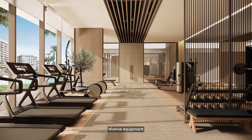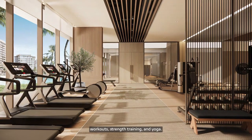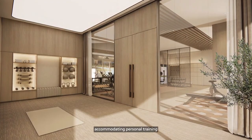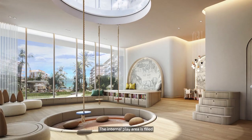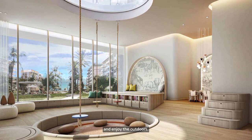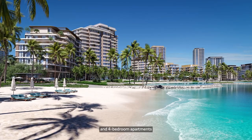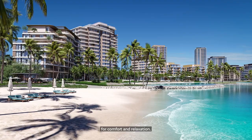A modern co-working space caters to professionals, entrepreneurs, and remote workers, encouraging networking and community building. The fitness center offers diverse equipment and specialized areas for cardio, strength training, and yoga, accommodating personal training sessions and group classes. The internal play area is filled with engaging activities, and open-air activities allow kids to explore and enjoy the outdoors.